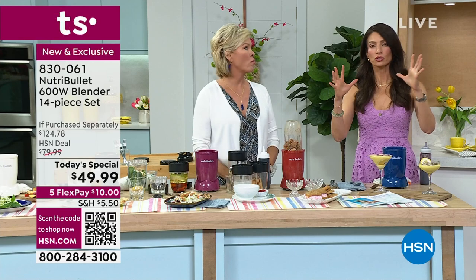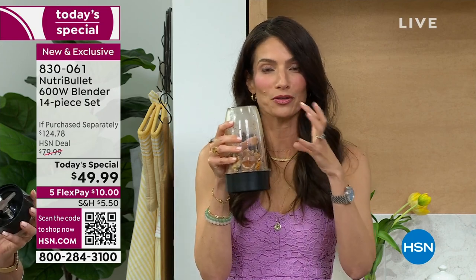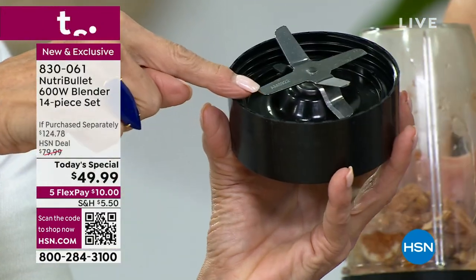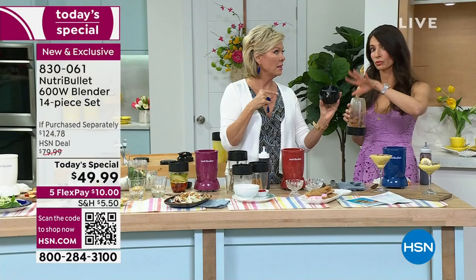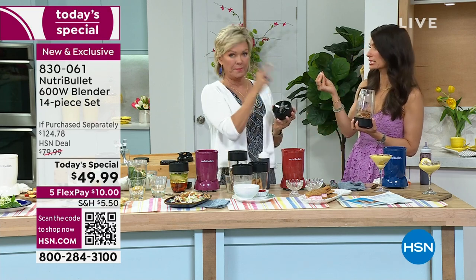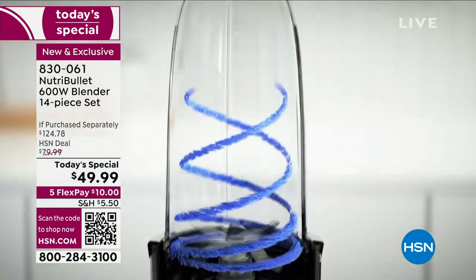It's the power of the base, the design of our cup, and the extractor blade. Together with that cyclonic action, it's going to break down the cell walls of all those fruits and vegetables and nuts and seeds, turning them into an absorbable form. So without having to chew, you're able to absorb all those vitamins and minerals. I say it turns the ordinary into extraordinary - even seeds that are hard to pulverize have so many nutrients, and now you're able to absorb them. That's the cyclonic action going to work.